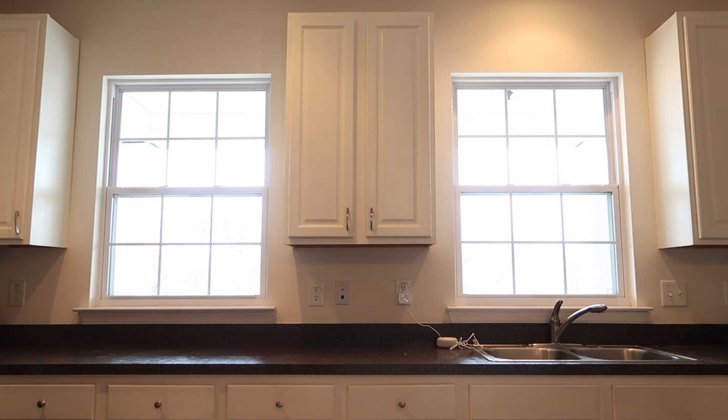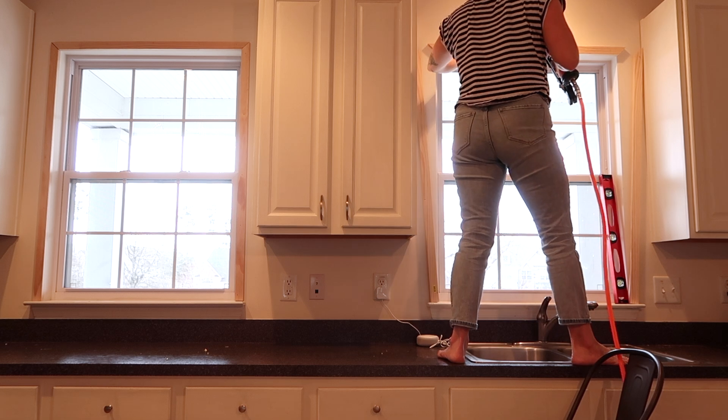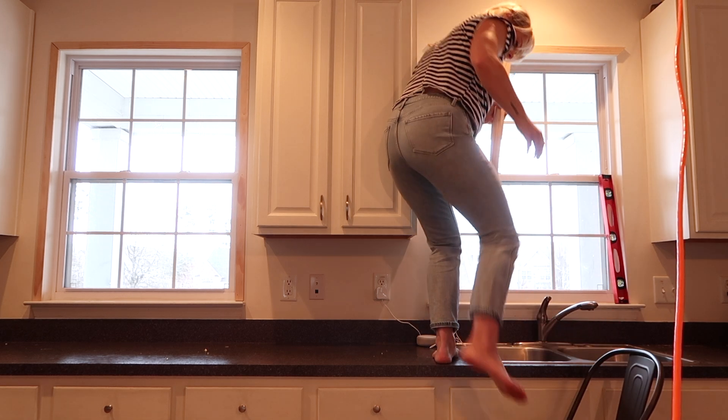Now that you've seen the dramatic transformation, I'd love to go into detail and show you how I did every single little thing. Oddly enough, the first thing I tackled in this kitchen was the windows — you can see they only have sheetrock around them, and I felt they would look a lot better with some trim.